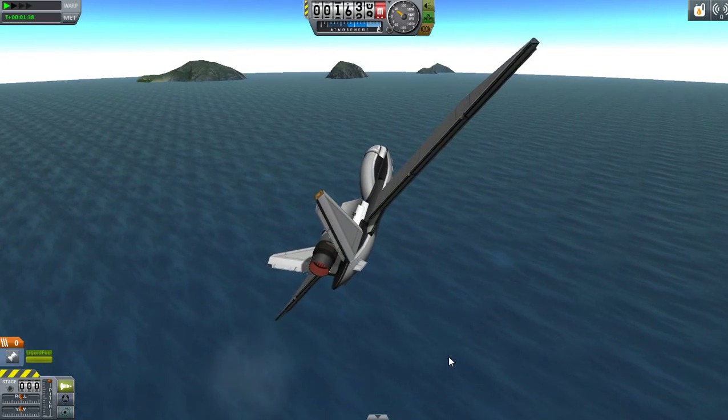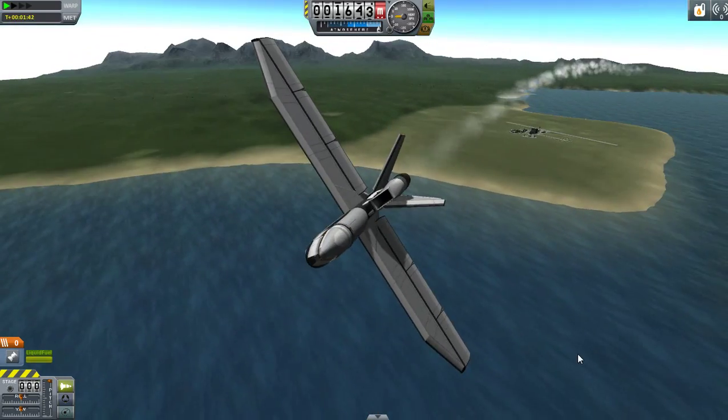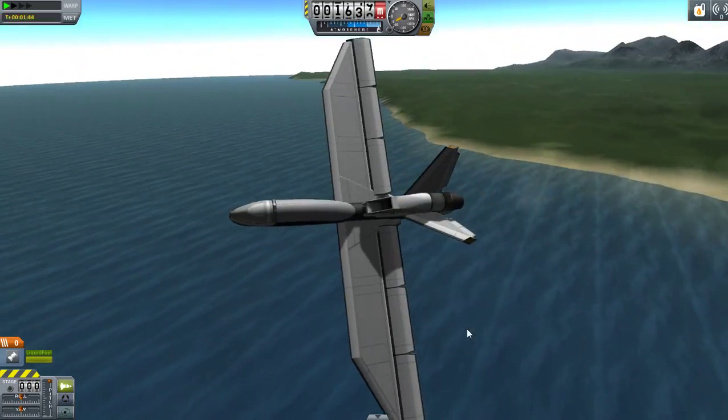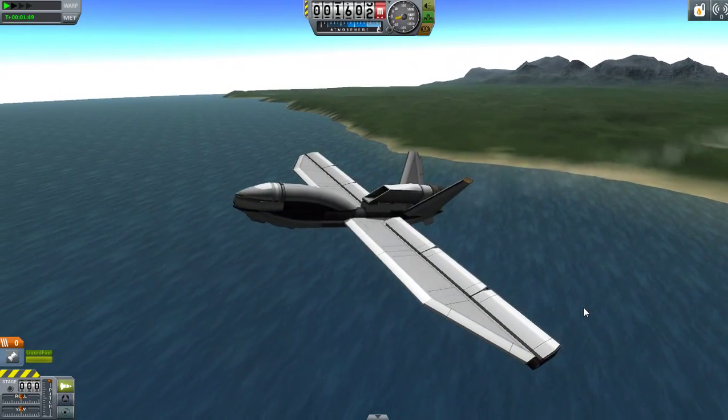NASA owns two of their own Global Hawks to study the ozone layer and observe hurricanes, so they're monitoring the environment and helping the Earth become a better place, hopefully.